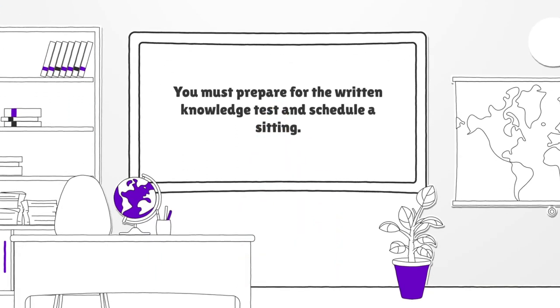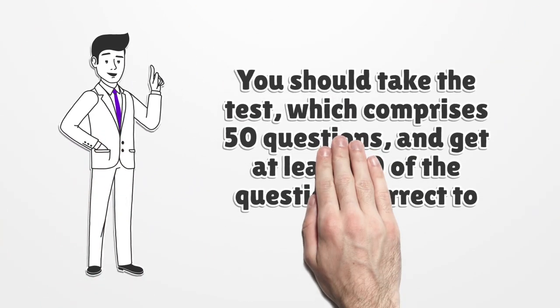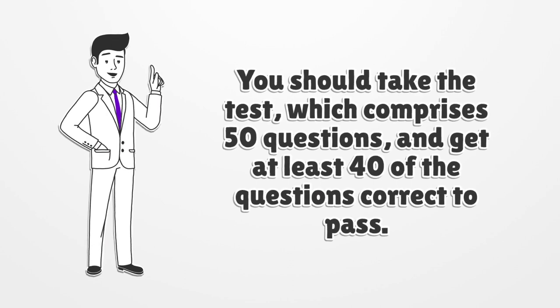You must prepare for the written knowledge test and schedule a sitting. You should take the test, which comprises 50 questions, and get at least 40 of the questions correct to pass.